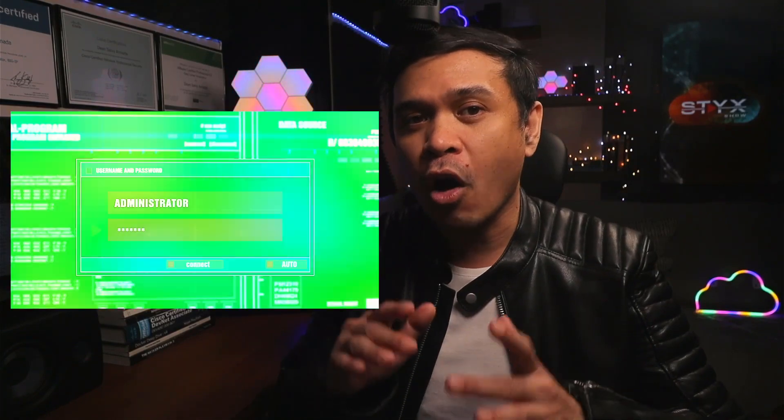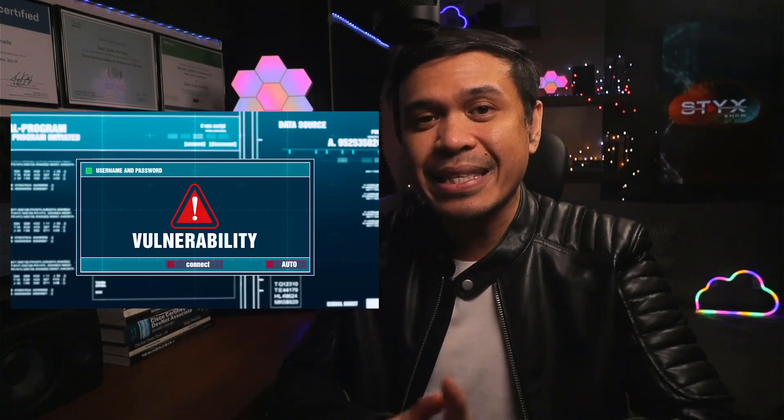The F5 303 exam is multiple choice single answer, but you may experience two to three multiple-answer type questions. There is no lab simulation. It focuses on not just managing and configuring F5 ASM Web Application Firewall, but also covers various types of web vulnerabilities and attacks. The cost is only 180 US dollars, so if you fail, you only lost 180 US dollars — not so bad.